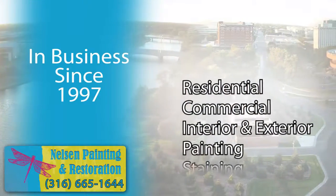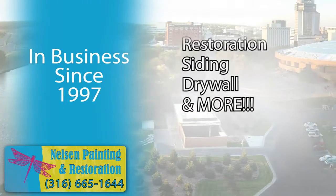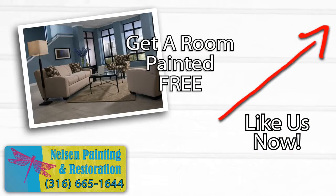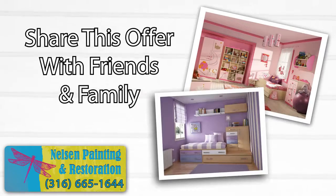Based in Wichita, Nelson Painting and Restoration has been the premier painting and restoration provider since 1997. Like us now, fill out the simple form, and get a room painted for free. Don't let this offer pass you by. Share this special offer with your friends and family, too.